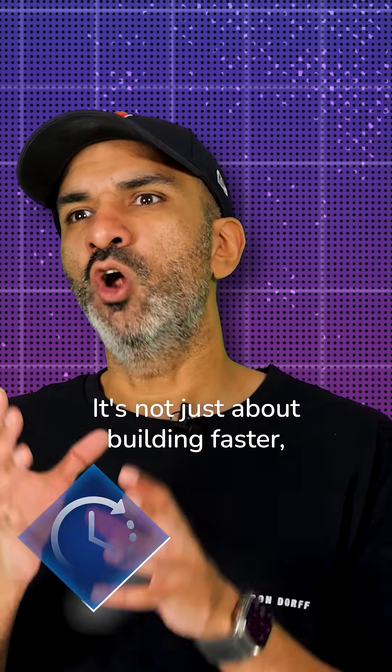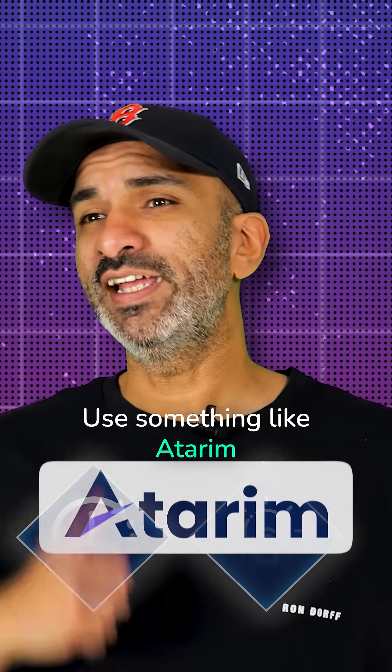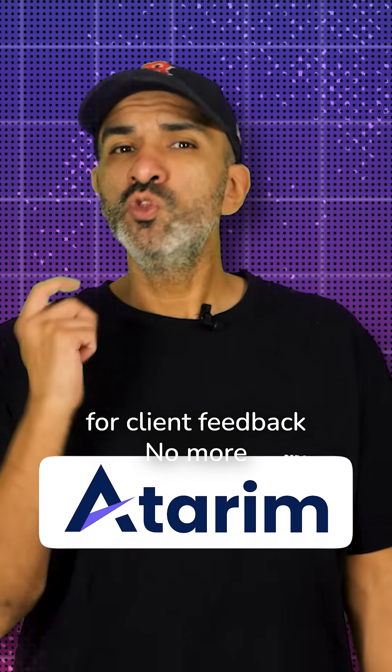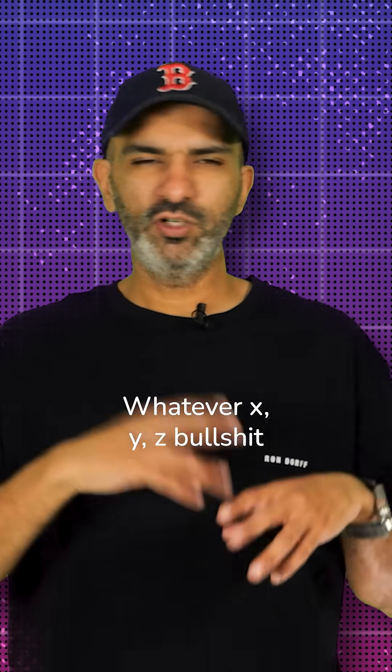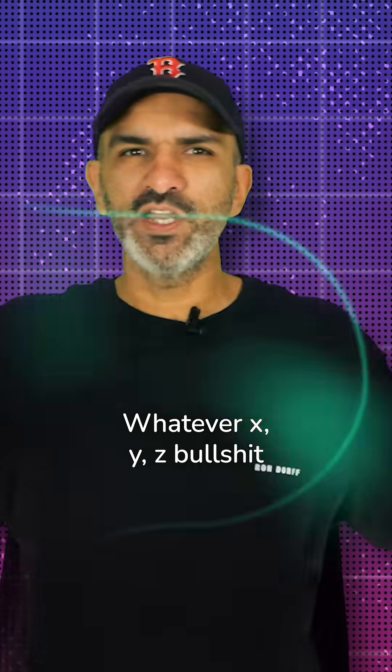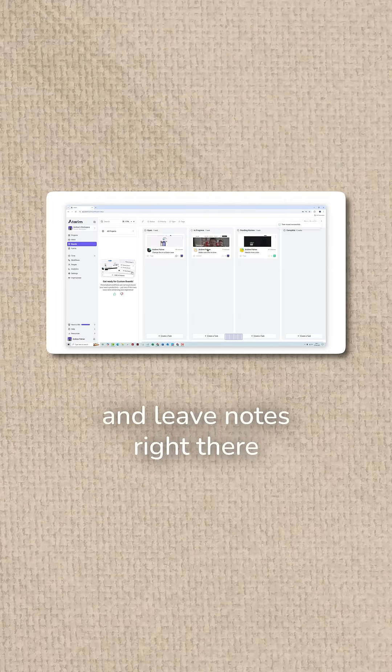But here's the plot twist — it's not just about building faster. It's about working smarter. Use something like Aterim for client feedback. No more 'Can you move the button?' 'Which one?' 'The blue one.' 'They're all blue.' With Aterim, clients just click on the site and leave notes right there.